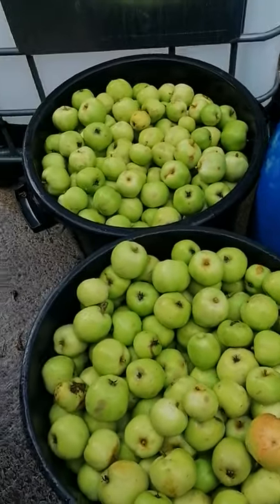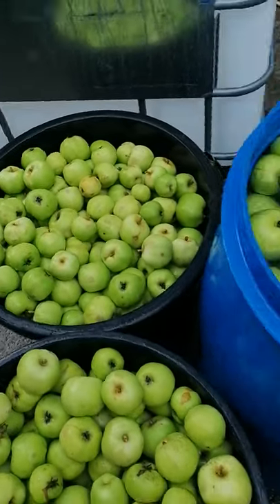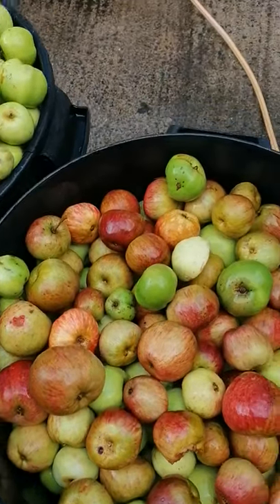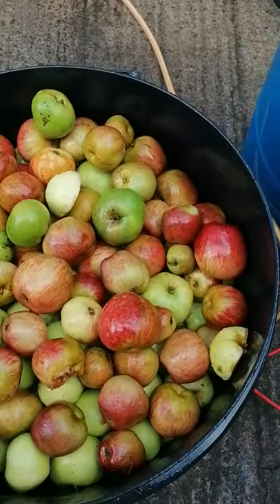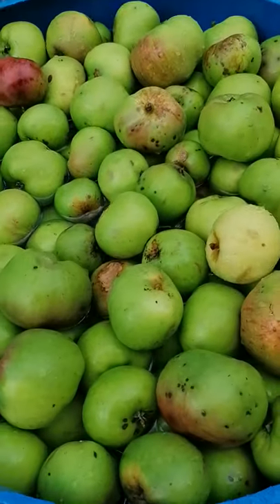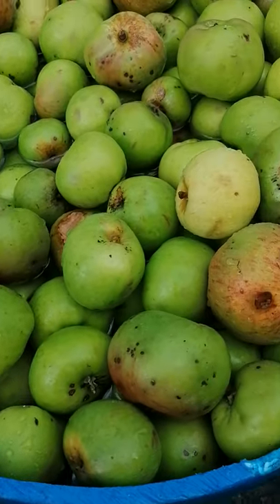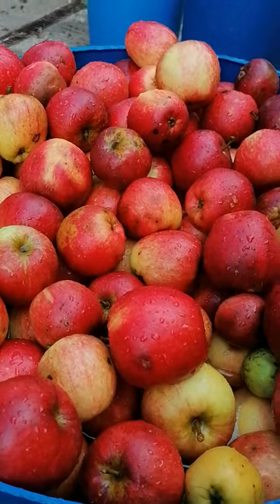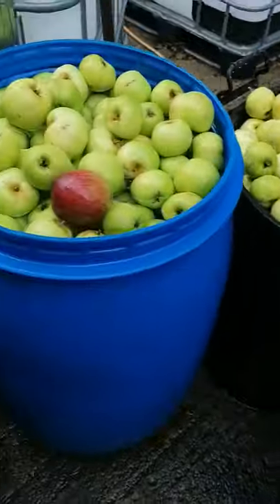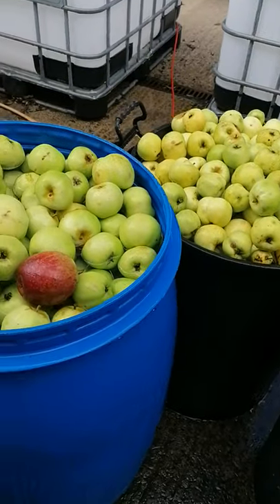We're going to start milling the first and second batch of apples. We've got a Sweet Alfred here and a Vicky here. This is a mixture of Boskop, Bramley, and a few others. That's Katie — that's the late picking of Katie.